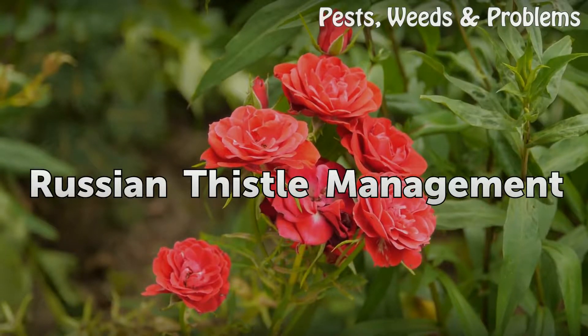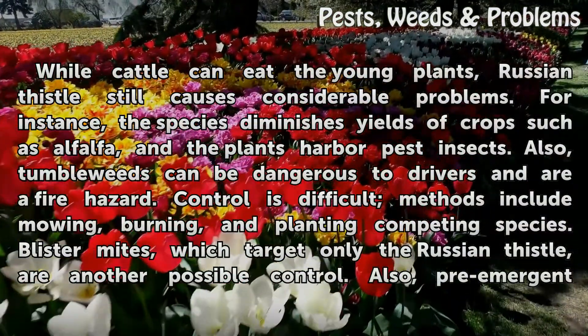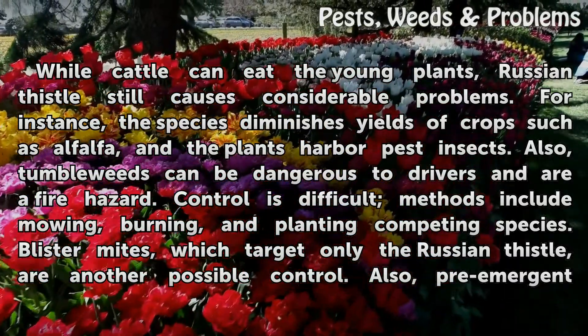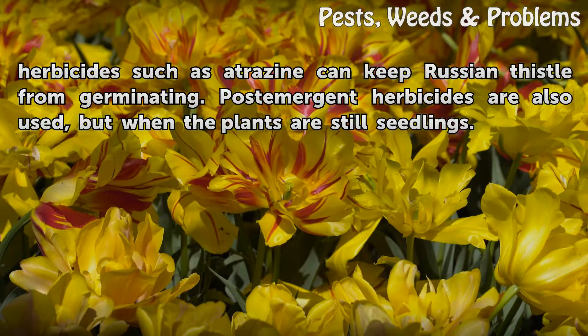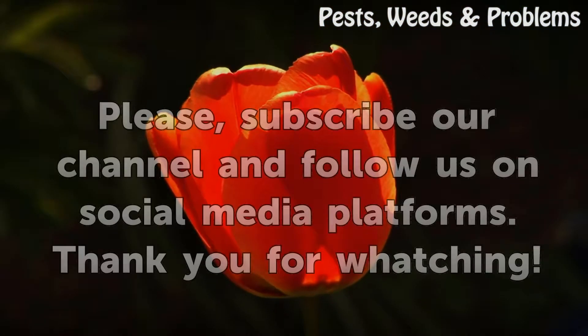Russian thistle management. While cattle can eat the young plants, Russian thistle still causes considerable problems. For instance, the species diminishes yields of crops such as alfalfa, and the plants harbor pest insects. Also, tumbleweeds can be dangerous to drivers and are a fire hazard. Control methods include mowing, burning, and planting competing species. Blister mites, which target only the Russian thistle, are another possible control. Pre-emergent herbicides such as atrazine can keep Russian thistle from germinating. Post-emergent herbicides are also used, but when the plants are still seedlings.